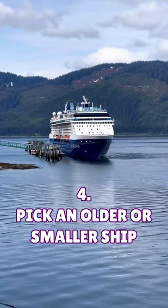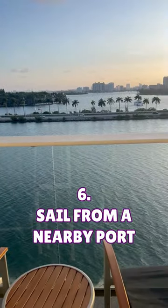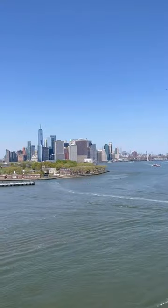4. Pick an older or a smaller ship. 5. Pick a shorter itinerary. 6. Sail from a nearby port, eliminating airfare.